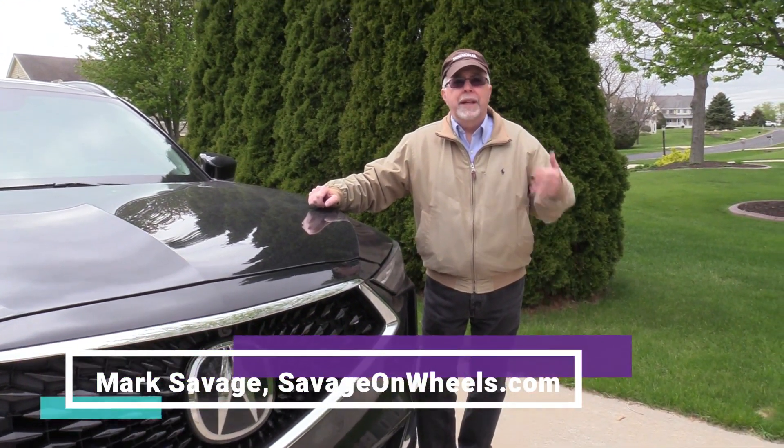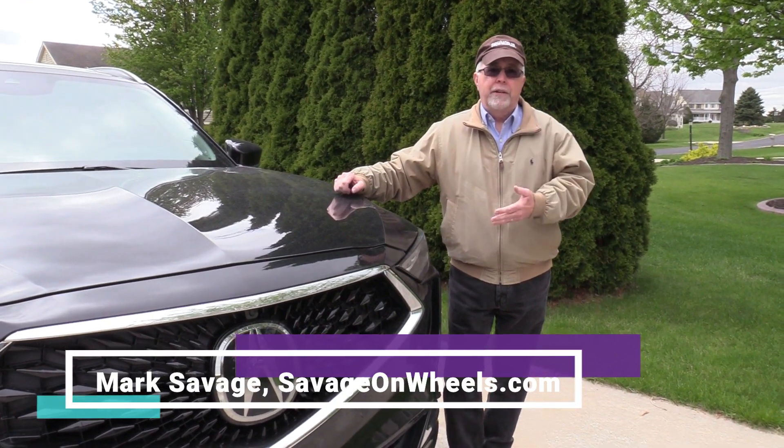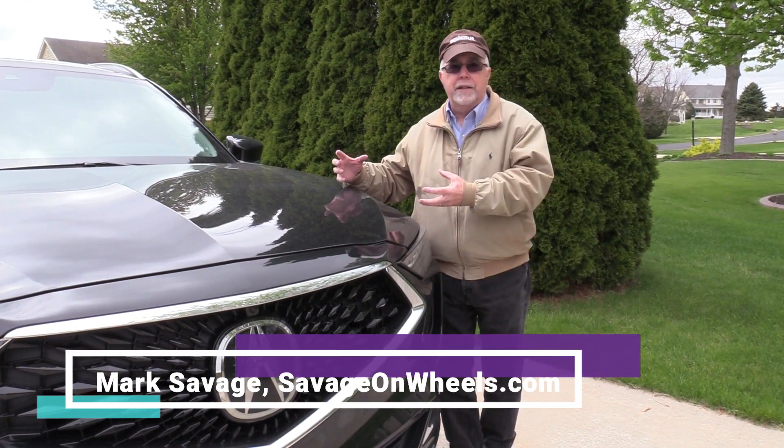Hi, Mark Savage here, Savage on Wheels. Today we're talking luxury sport utilities. We've got the new Acura MDX, or Dr. X as I like to call it.